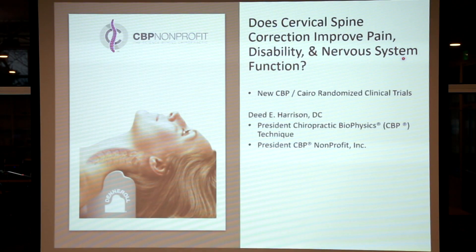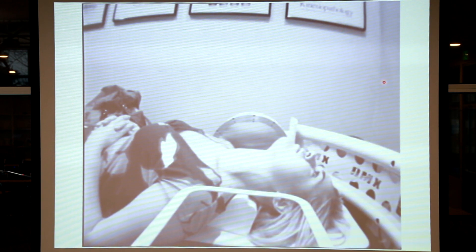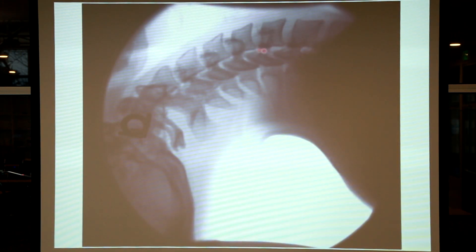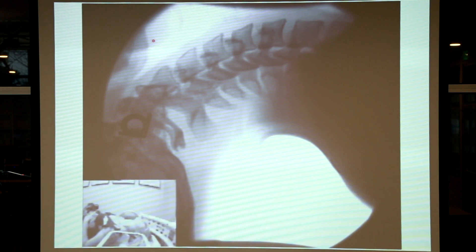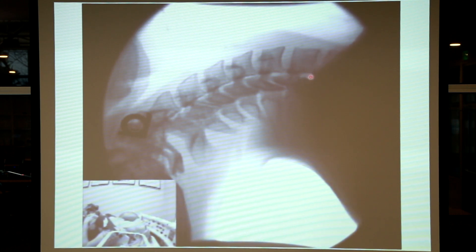Does cervical spine correction improve pain, disability, and nervous system function in patient populations using the Denneroll? To give you an idea of its effectiveness, we have a video motion X-ray of a patient lying over the Denneroll. When we place the Denneroll peak in the lower cervical spine on the X-ray, it dramatically improves the cervical curvature. You can see the shadow of the Denneroll and very deep extension at the segments around its peak. It also very nicely improves anterior head translation posture — you will not get that same effect on a rolled towel or a pillow.